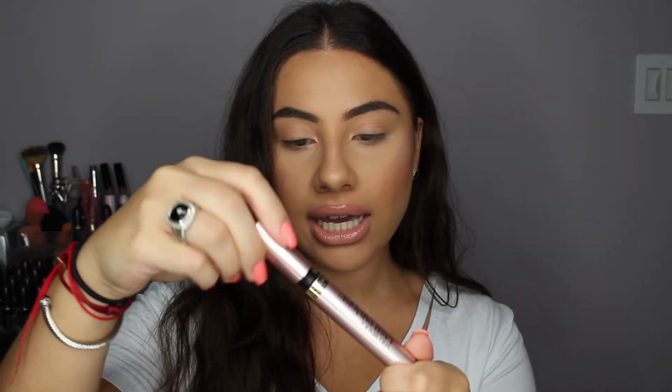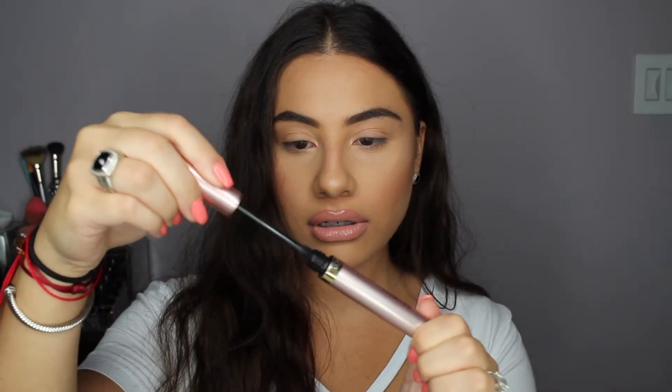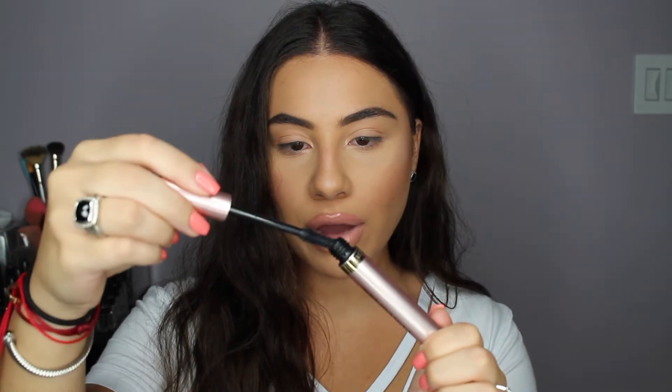So I'm going to open it up. The packaging is really cute. It's really pink, and I think it looks nice and fun. So I'm going to take it out. Ooh, a lot of product came out.